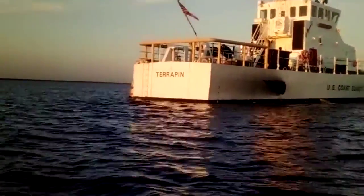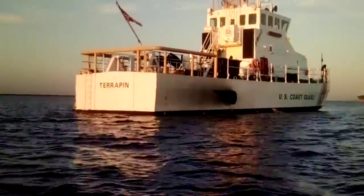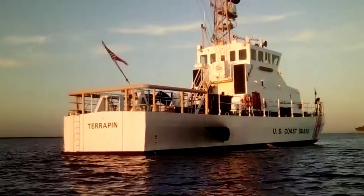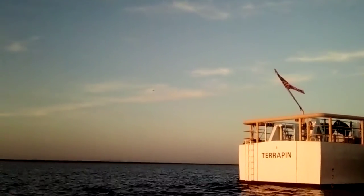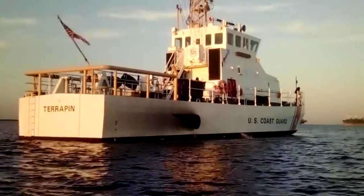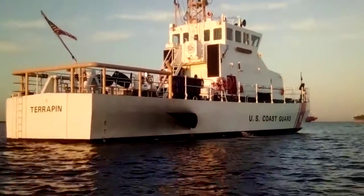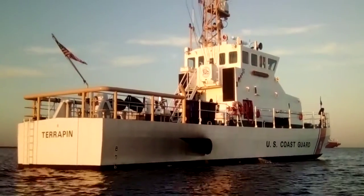There's the US Coast Guard Terrapin — nice boat. I think they might have called a helicopter on me. There's a Coast Guard helicopter right there coming. Anyway, it's a nice boat; they've got an American flag.